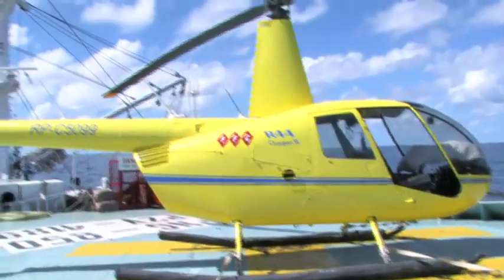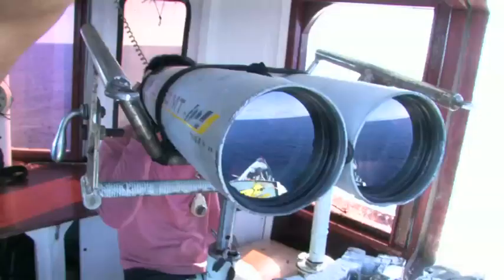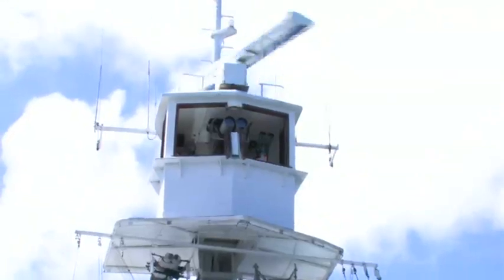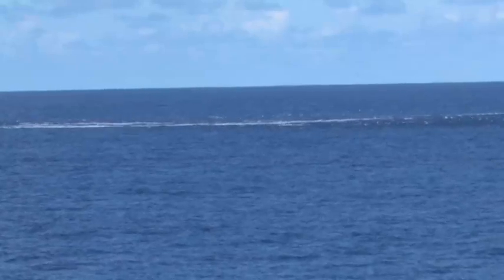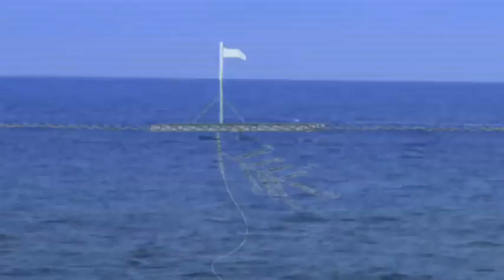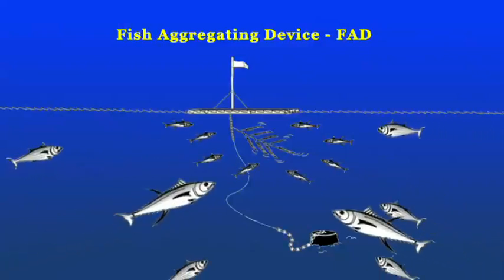This technology is complemented by visual searching performed by the crew using high-powered binoculars from high vantage points such as the crow's nest. The crew look for signs of fish schools rippling on the surface or birds feeding on bait fish. They also look for floating logs and other debris that attracts bait fish, which in turn attracts tuna.